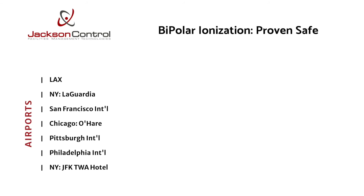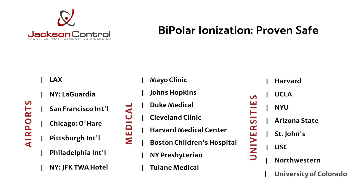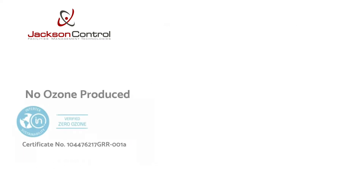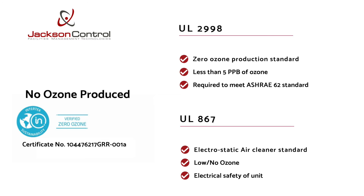BPI has been utilized in the U.S. since the 70s. Major airports, hospitals, and public spaces are now using ionization technology to keep inside air pure and safe. Jackson Control's bipolar ionization device has been certified as a zero-ozone product that meets strict UL 2998 standards.